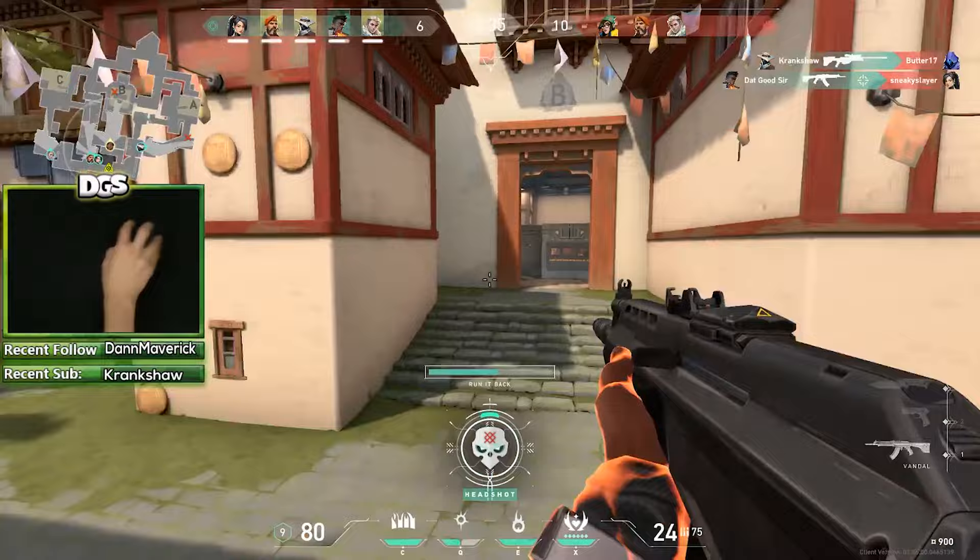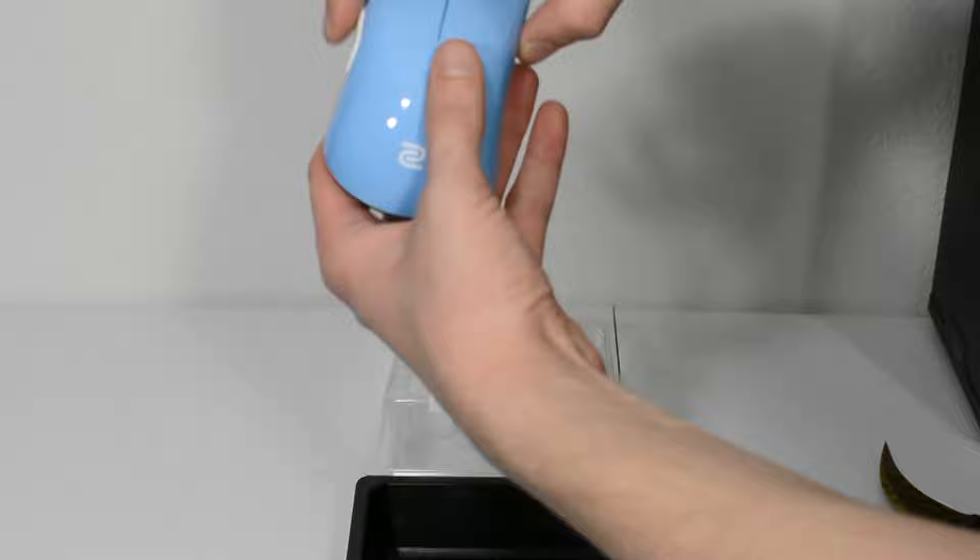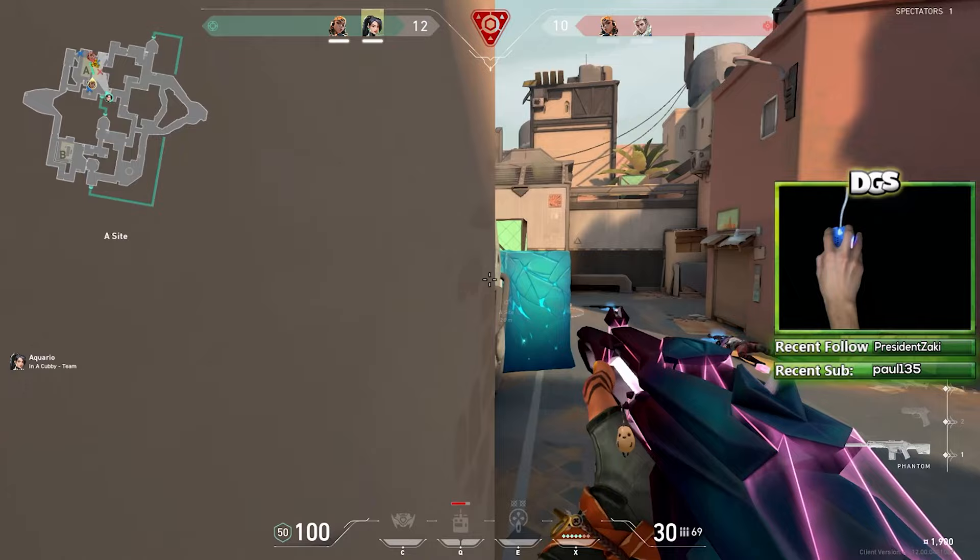Hey guys, it's That Good Sir here. In the last few years, I've tried over 20 different gaming mice and multiple mousepads. If you're watching this, chances are you're probably wondering how big of a difference gaming mice can actually make. And is it really worth it to pay for an expensive mouse when the one you have now works perfectly fine? To answer this question, let's take a look at why people turn to gaming mice in the first place.